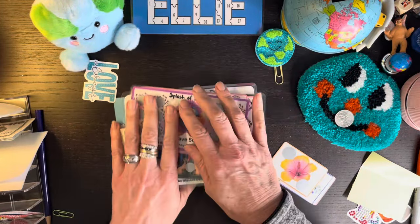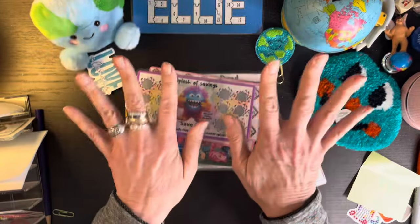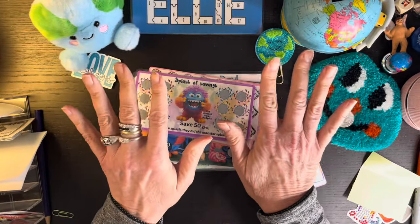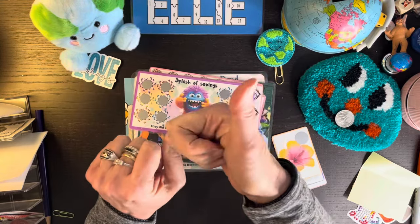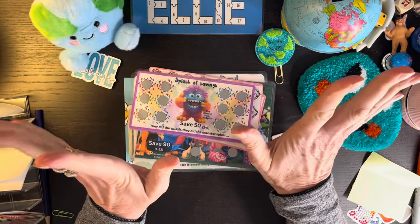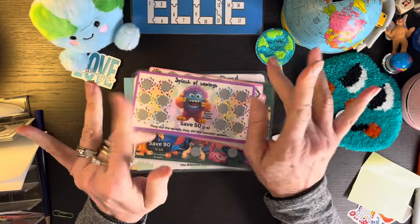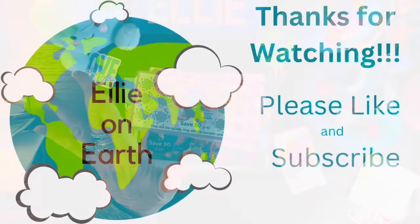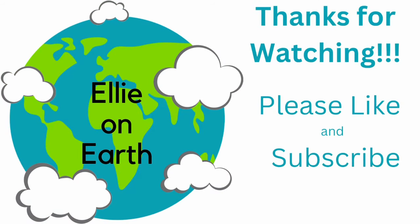That ends my video for the day on a very, very happy note. Please consider giving a thumbs up and leave a comment down below and subscribe if you haven't. I will see you guys all really soon. Thanks again. Love you guys. Bye, bye.